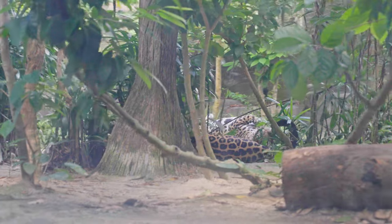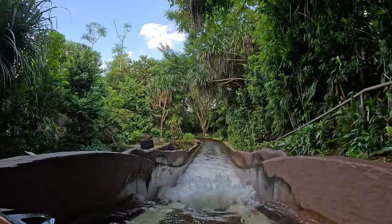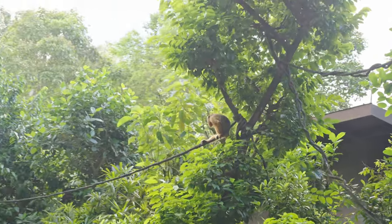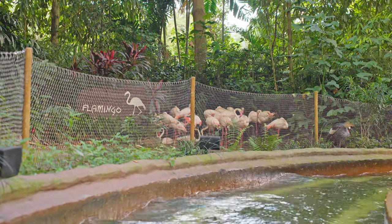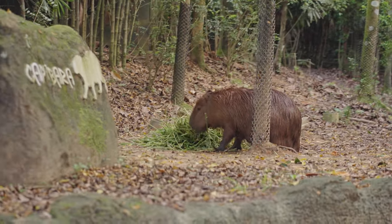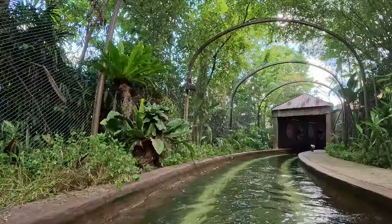Jaguars are the largest big cats from the Americas, known for their beautiful golden orange spotted coats that help them blend into the rainforest environment. Jaguars hunt a wide variety of animals. And that's it — do you guys like it?